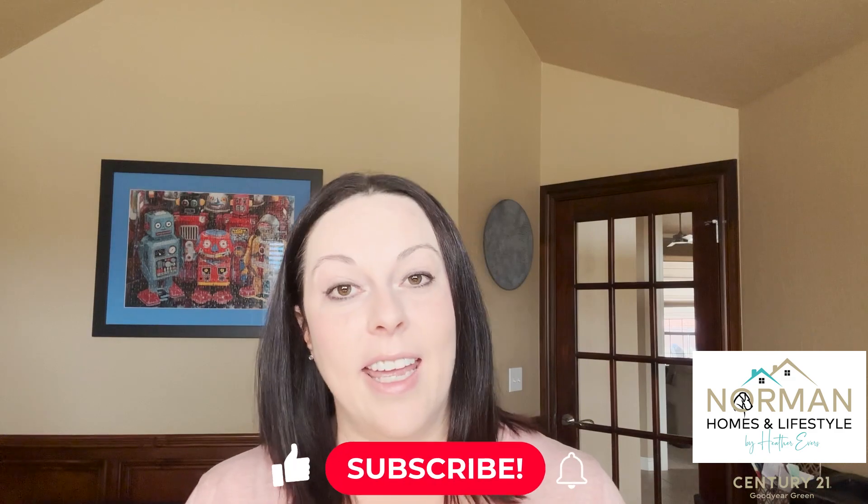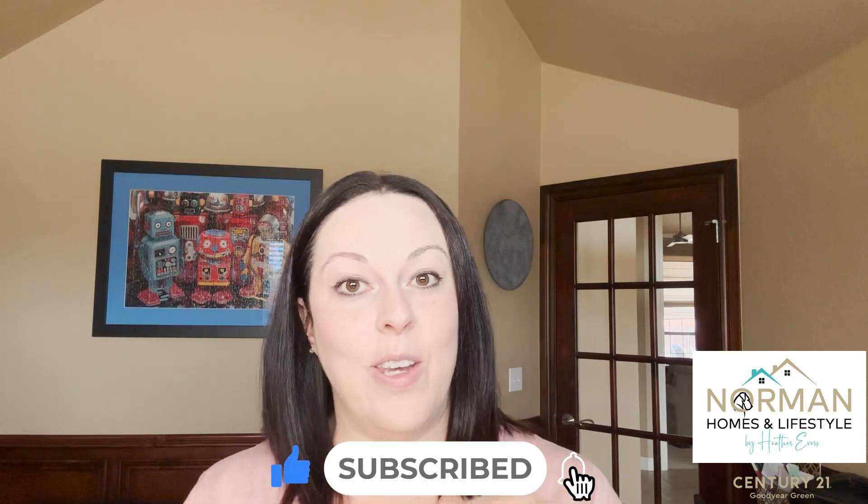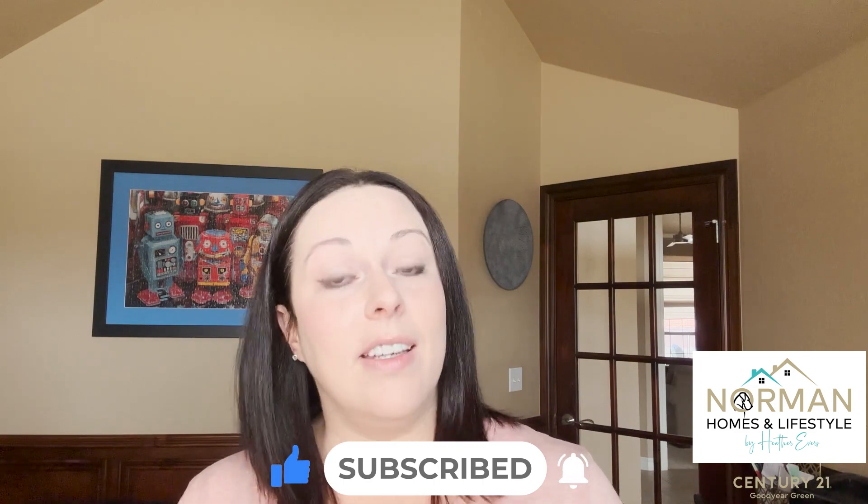That is my checklist of things to look for — not a full one, but some of the most important things to check off as you shop for homes. Don't forget to like this video, hit subscribe, and hit the notification bell so you find out when I post a new video. Check out my other videos too — I've got some that cover more in depth some of the things we talked about today. Thank you!